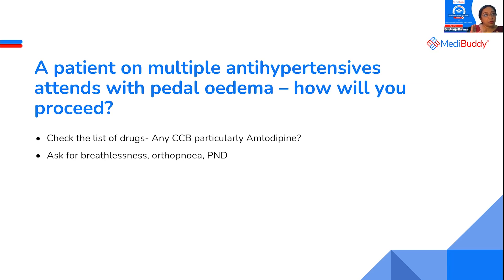So we have to rule out other causes. It is not that you should have a one-track mind after this session — pedal edema, hypertension, amlodipine, throw it away. Pedal edema can happen years after starting amlodipine as well.